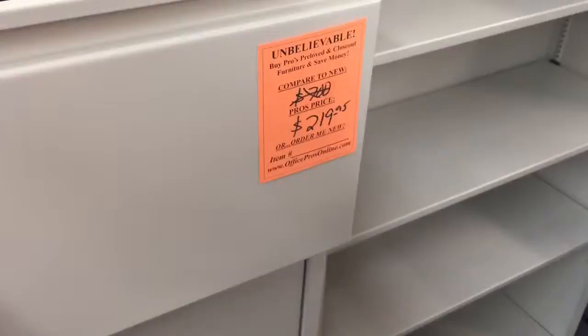The top drawer is a little sticky — it needs some work. If you're interested, we've discounted it pretty good. It's not $200; we're selling it for $99. Give us a call.